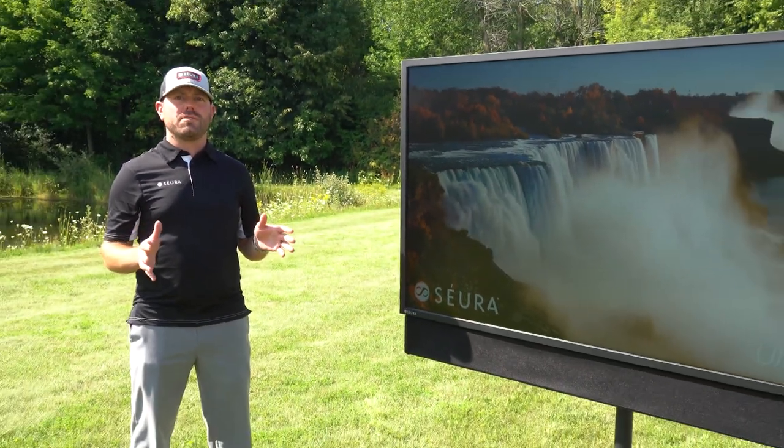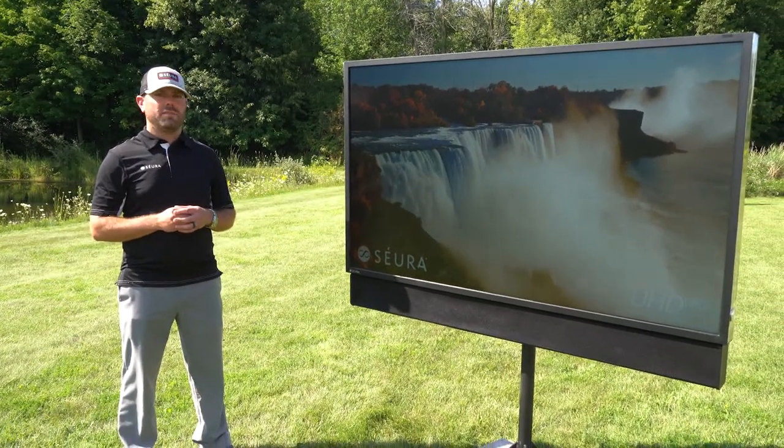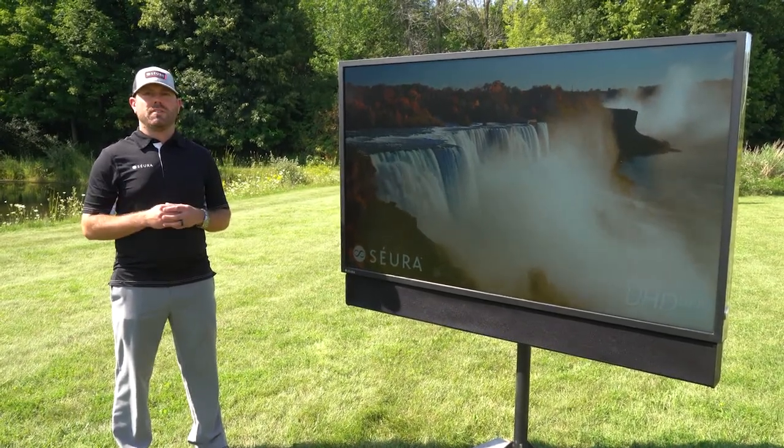Thank you for your time. Thank you for letting me introduce the new full Sun series outdoor TVs from CIRA. I'm Tony Blodgett with CIRA. We'll see you next time.